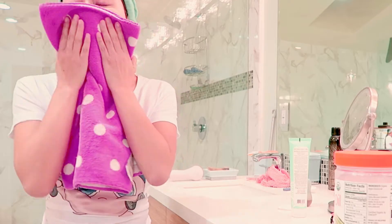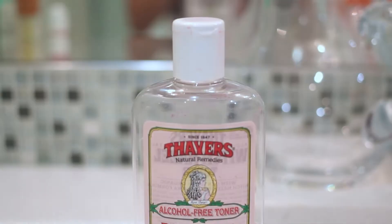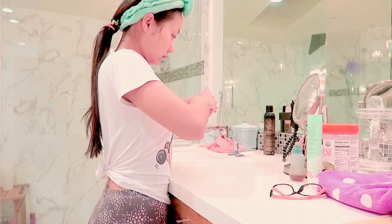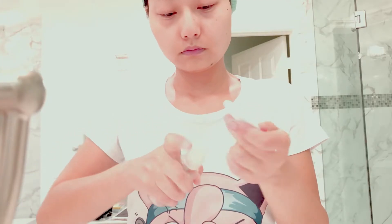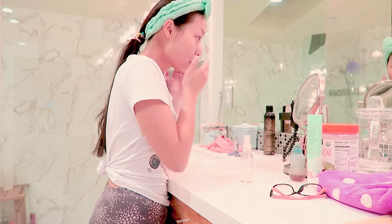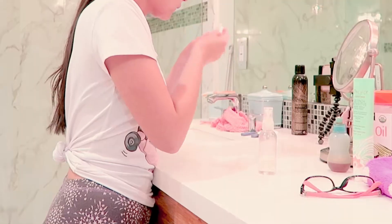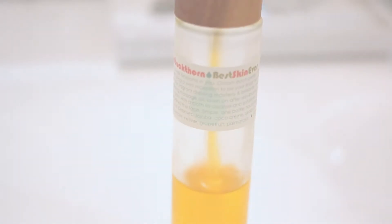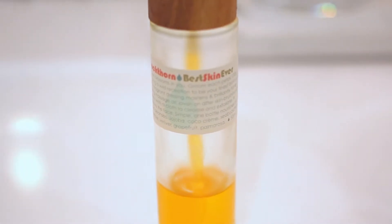Use a clean towel to pat dry your face. Next is toner time. I like to put this toner in a spray bottle and spray it on cotton pads, then gently wipe off any residue.